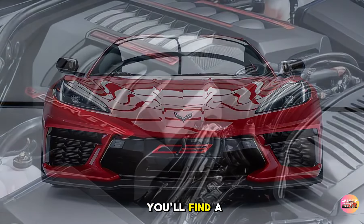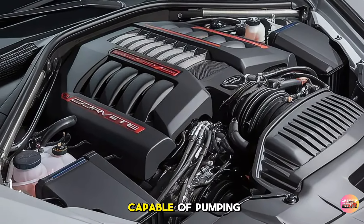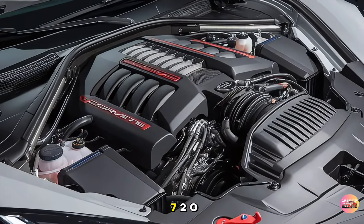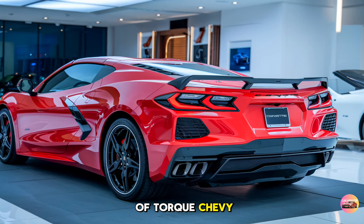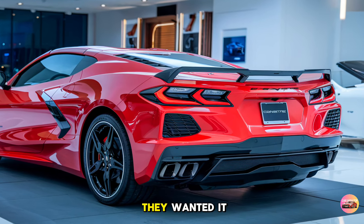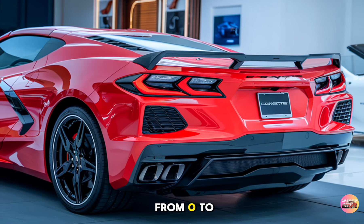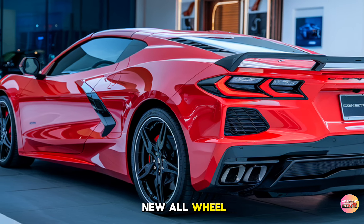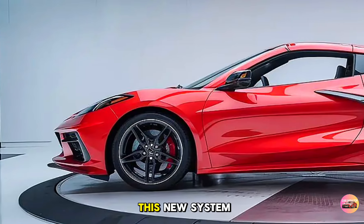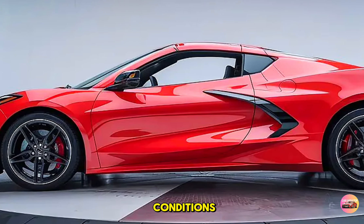The heart of the 2025 Corvette C9 is a brand new 5.5-liter turbo V8 engine capable of pumping out an incredible 720 horsepower and 700 lb-ft of torque. The C9 rockets from 0 to 60 in just 2.8 seconds, thanks to its new all-wheel drive system — a first for the Corvette. This new system offers better traction off the line and improved handling in all weather conditions.